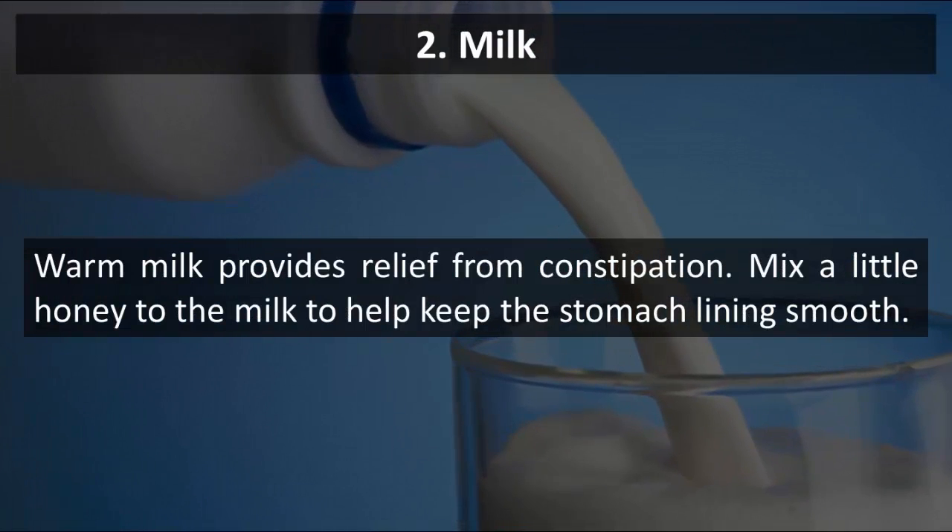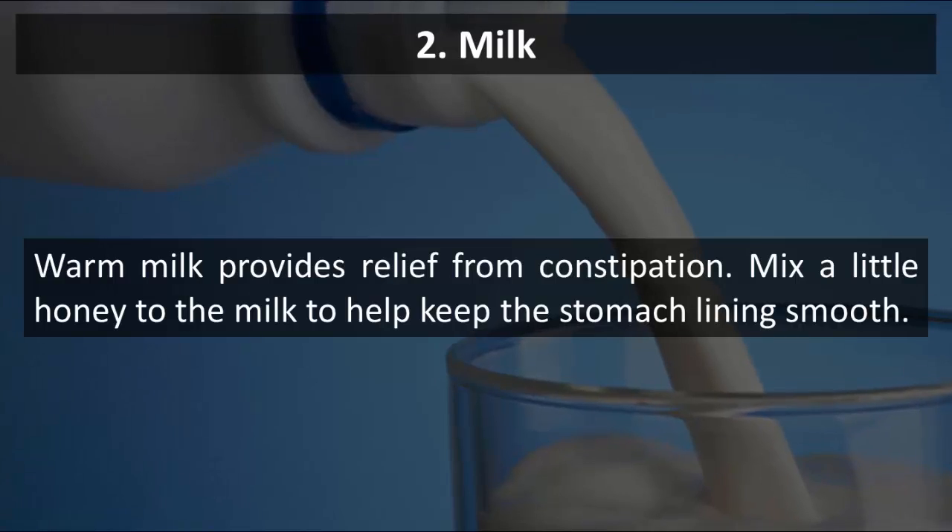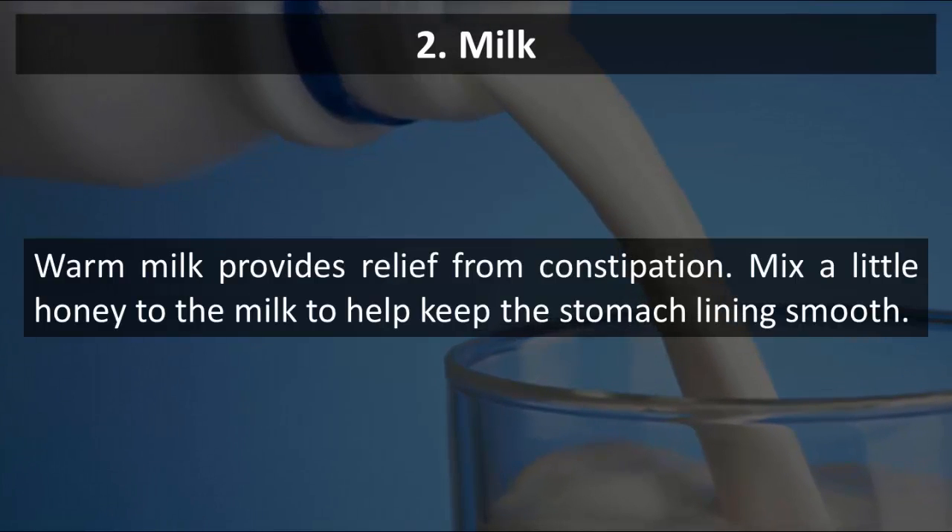2. Milk. Warm milk provides relief from constipation. Mix a little honey to the milk to help keep the stomach lining smooth.